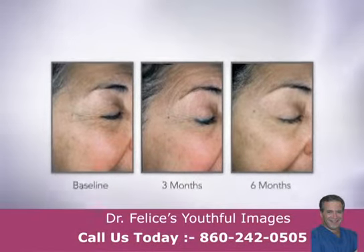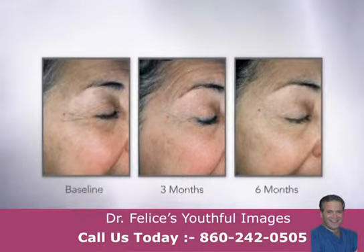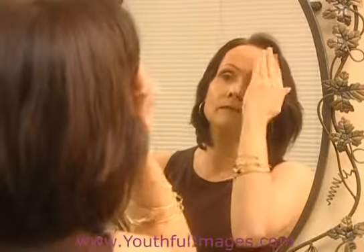In clinical studies, both patients and clinical investigators observed improvements in patients' skin after using TNS Recovery Complex. Like all SkinMedica products, TNS Recovery Complex is non-irritating and can be used on all skin types.